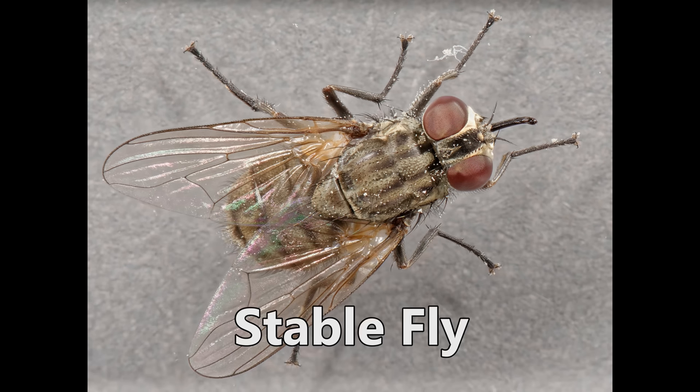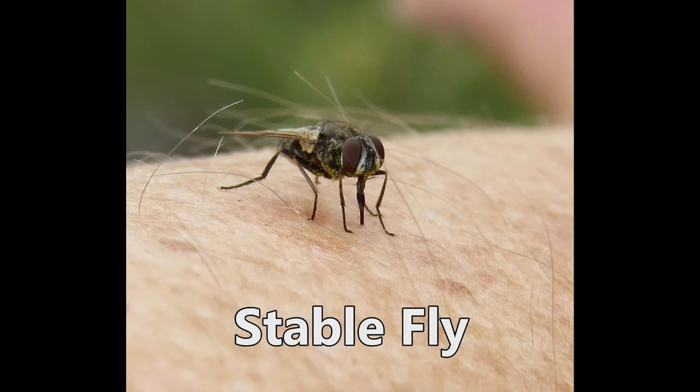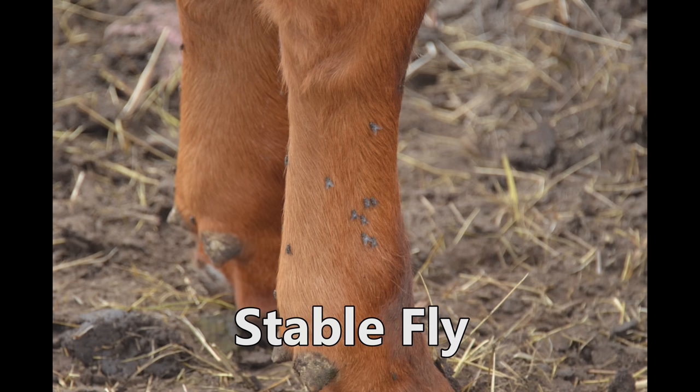We have three main types of flies that affect cattle here and the first is the stable fly. I'll put up pictures of each. Stable flies are about the size of a housefly but they're dark gray with dark irregular spots on their abdomens. Their proboscis, which is the thing that sticks out from their mouth, protrudes bayonet-like in front of the head. They feed on blood — mostly they'll park on the legs of cattle and suck blood.